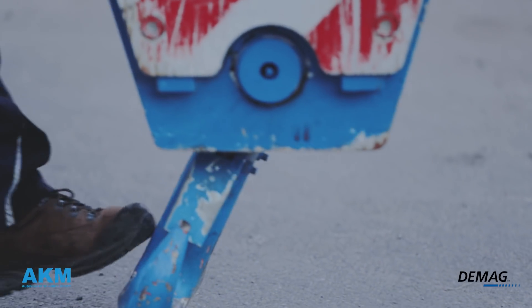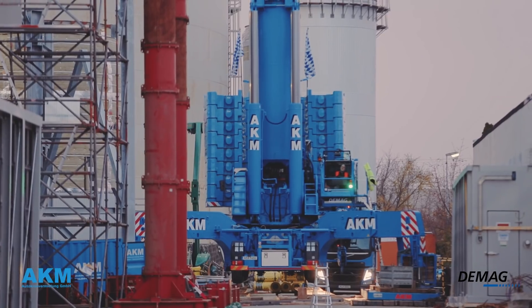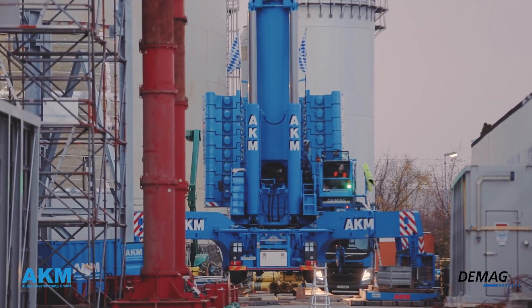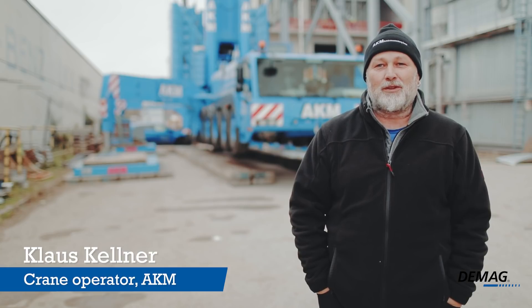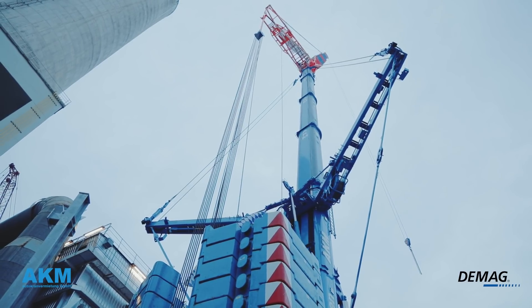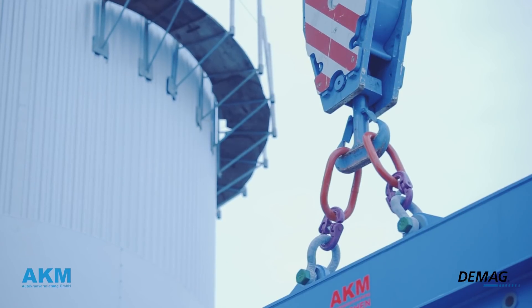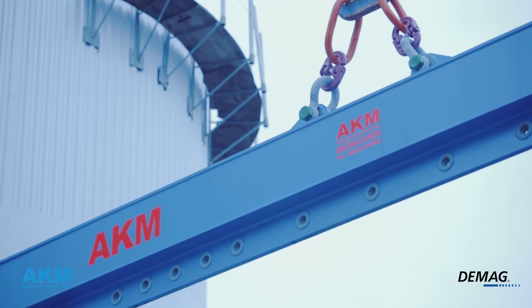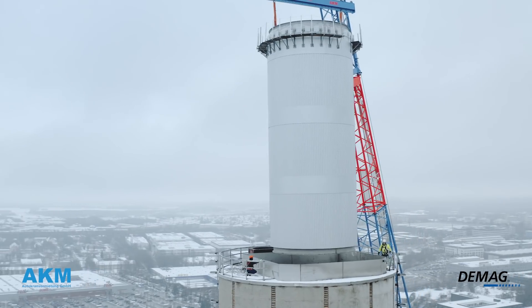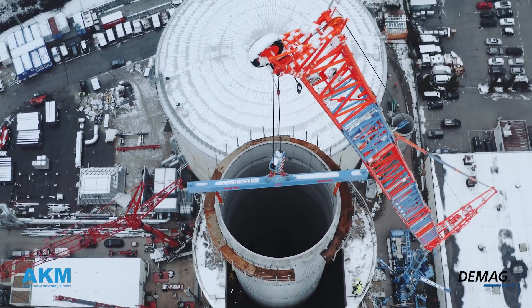It is something special because it is something you do not see every day, especially at this height and with this weight. It will be very tight getting the segments over the chimney and keeping clear of the lattice section. We attached the spreader, then lifted the part, slewed it over, and one person stood on the chimney at the top and instructed me. And that was pretty tight.